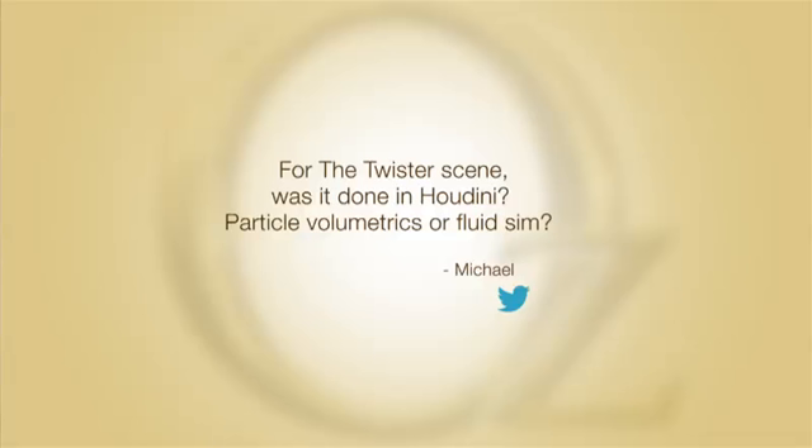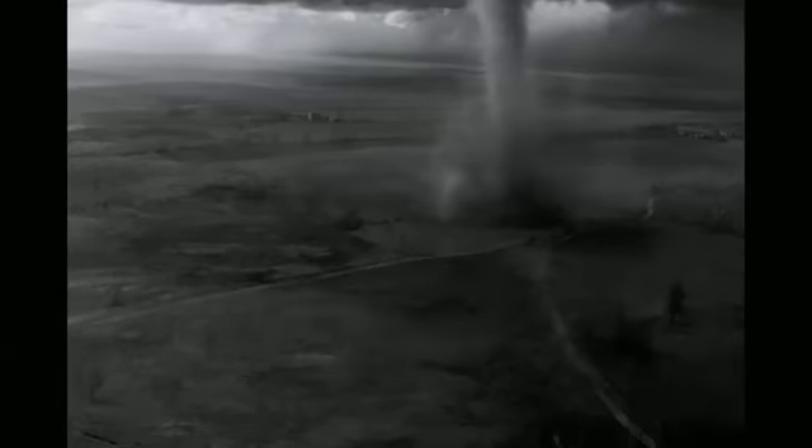The twister scene was done primarily by Luma as a visual effects vendor. I can't speak to all the technical things they did, but I do know that they rendered in Arnold and used their own in-house fluid simulation work, and I believe they did their final composites in Nuke.